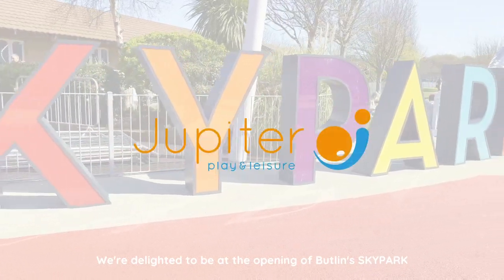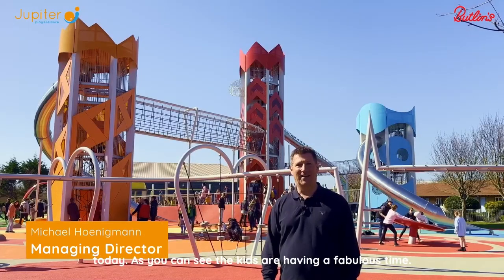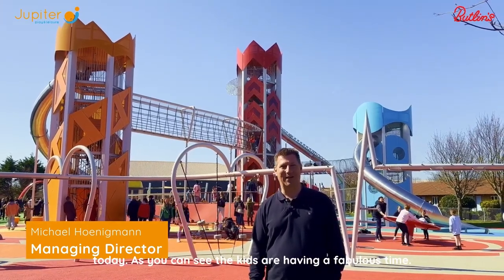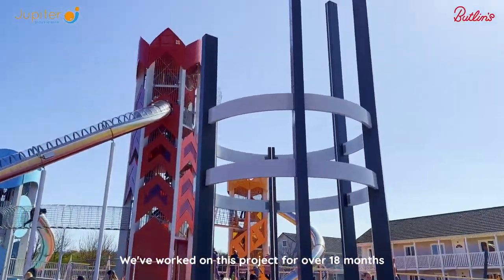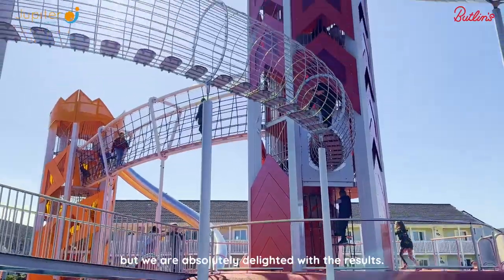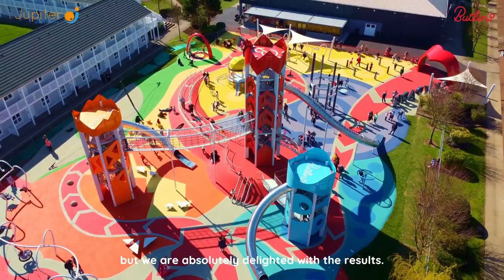We're delighted to be at the opening of Butlins Sky Park today. As you can see, the kids are having a fabulous time. We've worked on this project for over 18 months and this is the culmination of a lot of hard work, but we are absolutely delighted with the results.